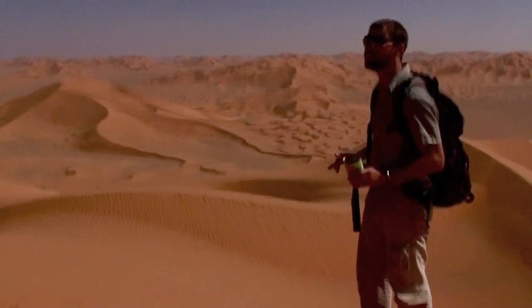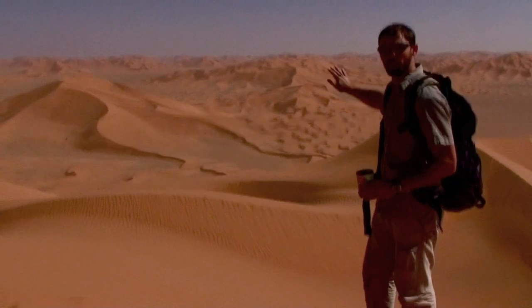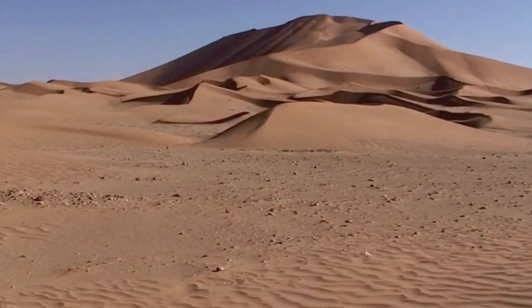This is the empty quarter. There's about 2,000 miles of desert and gravel flats between here and the cities of Saudi Arabia.